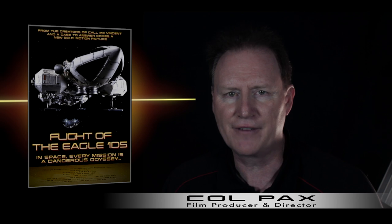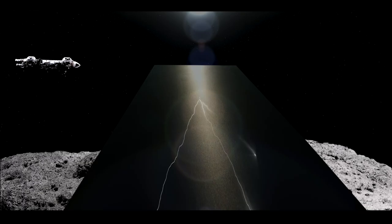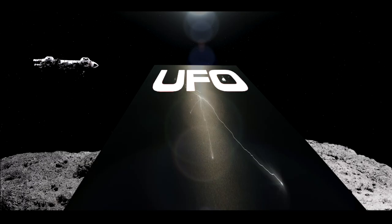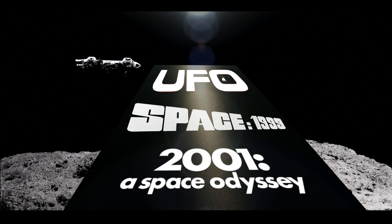One of the ambitions that I had for this fan film was to pay homage to the production teams that created some of the amazing special effects seen in classic TV shows like UFO, Space 1999, and of course 2001: A Space Odyssey.